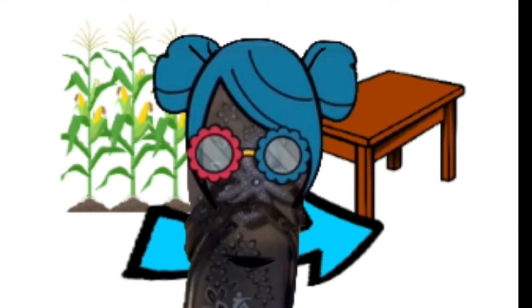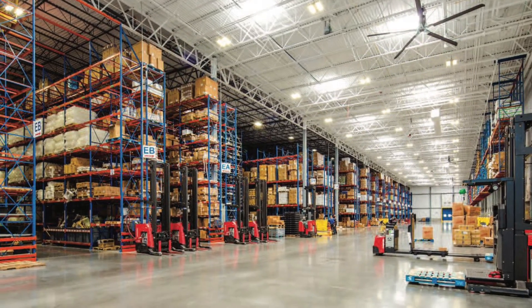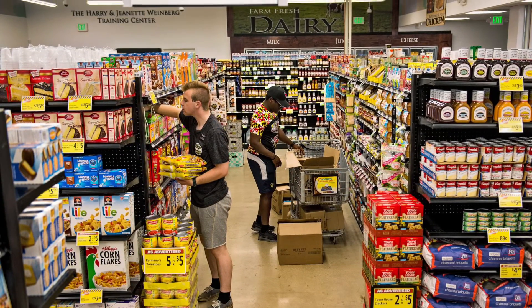Which brings us to our next step of the process: transportation. The processed food is transported to distribution centers where the food will be sent out to local grocery stores, from the store where people will buy the food and take it home to cook it.